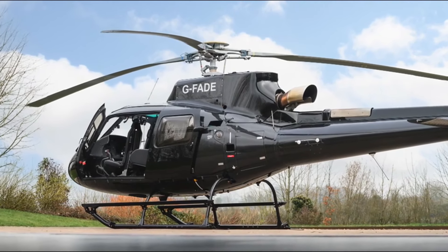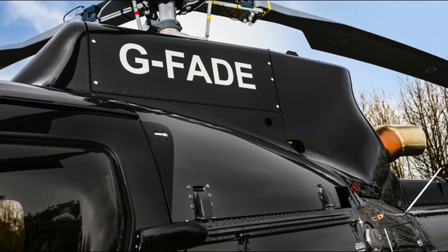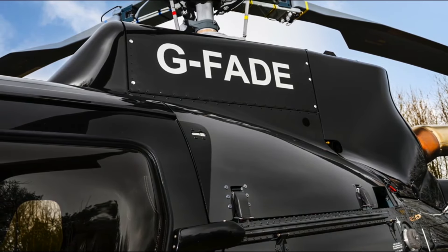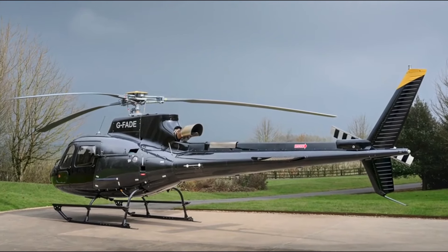Serial number 9440 is completed to the highest level. Its exterior is complemented with a custom paint scheme in metallic black and metallic charcoal grey, with a yellow flash, providing a subtle yet lavish finish.